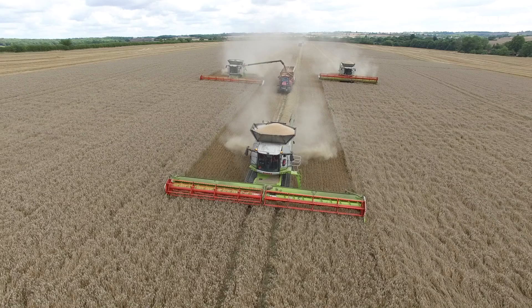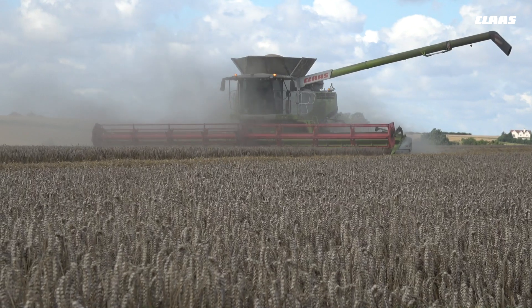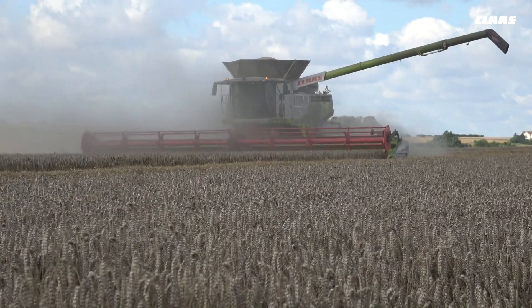The estate has run CLAAS combines since the early 2000s, through the Straw Walker, Hybrid, and now the latest 780s with 13.8 metre headers.